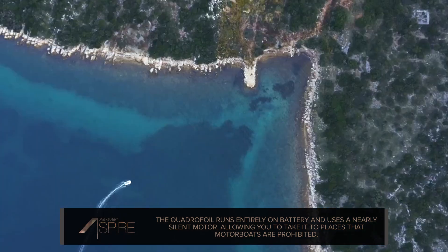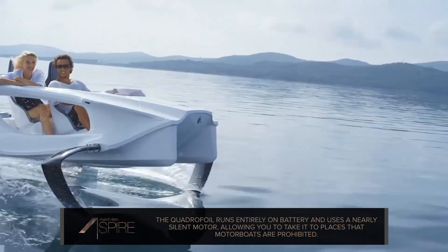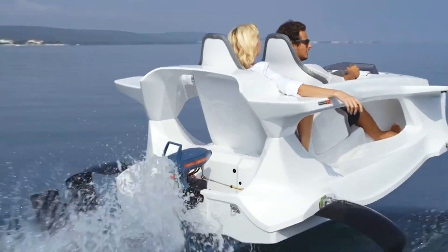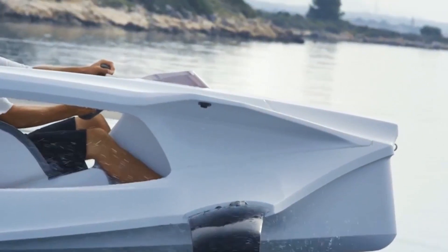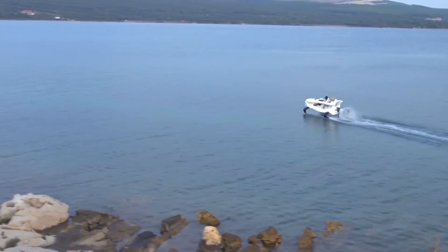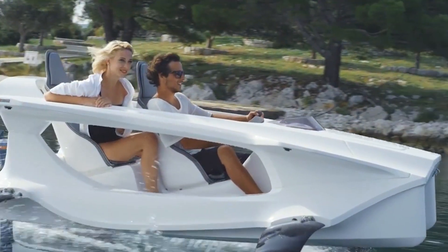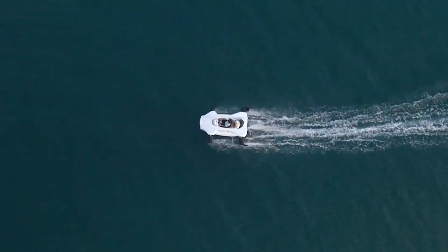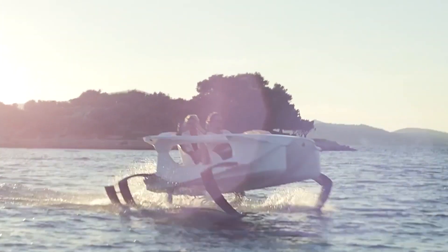Onboard is a steering wheel with an integrated touchscreen display to give you details about speed, range, energy consumption, and remaining battery power. And it also happens to be very, very hard to sink. An anti-collision system reduces the force of impact, the foil design ensures that you stay horizontal at all times, and the hull itself is hollow.